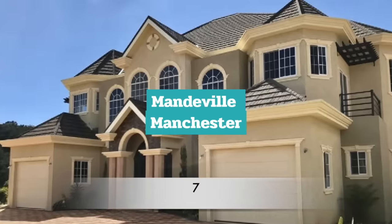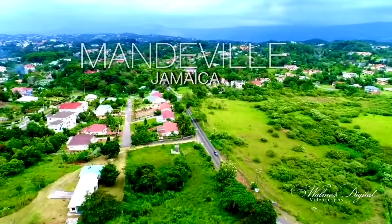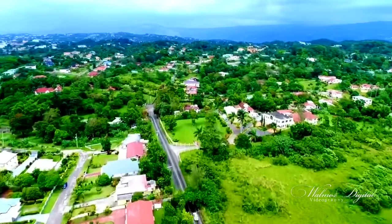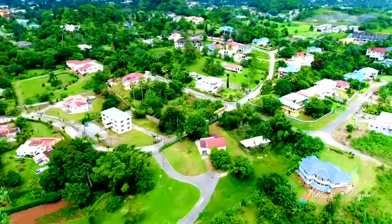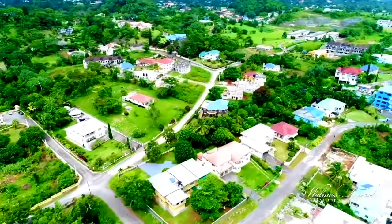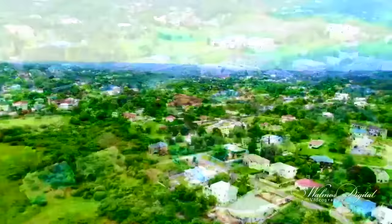Number 7: Mandeville. Mandeville is a cool suburban town located in central Jamaica. It's home to some 72,000 inhabitants and is Jamaica's fifth largest urban area. As a prime location for many Jamaicans from the diaspora who return home, Mandeville is a great mix between the hustle and bustle of the city and the beauty of the rural areas of the country.